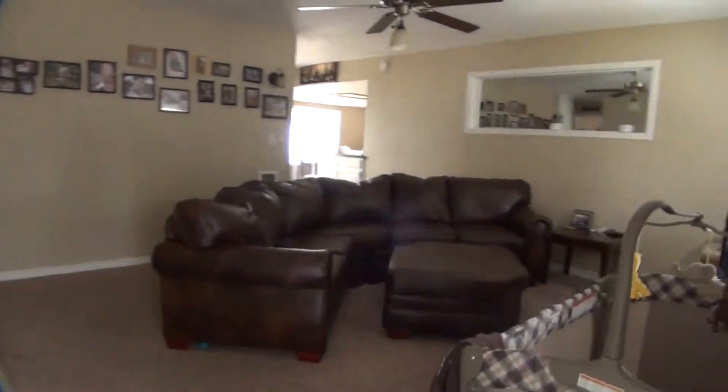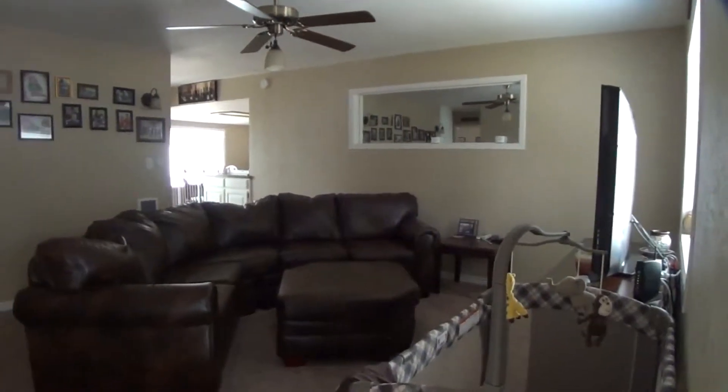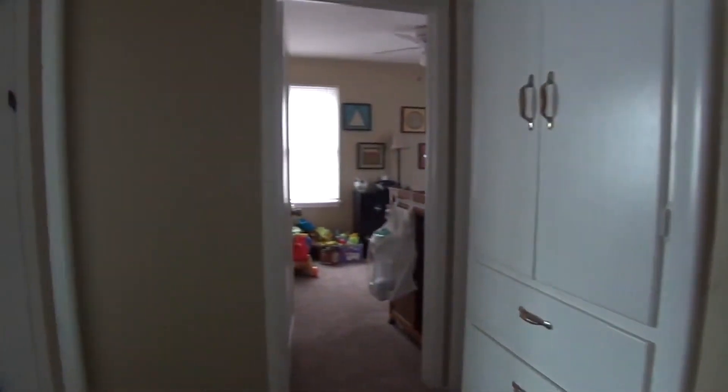As we come in the front door, you'll notice it's the living room — a nice, big, spacious room. Coming through the living room, we're going to go to the left, which will take us into the bedrooms.